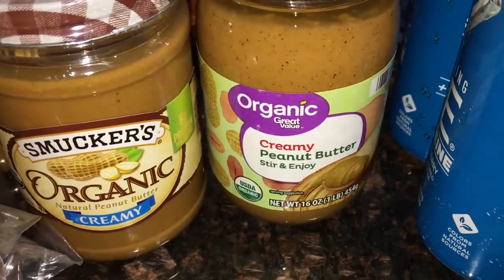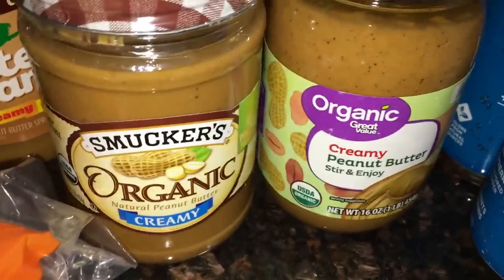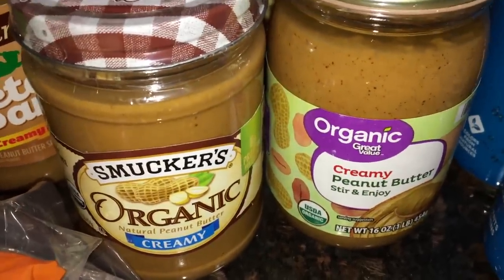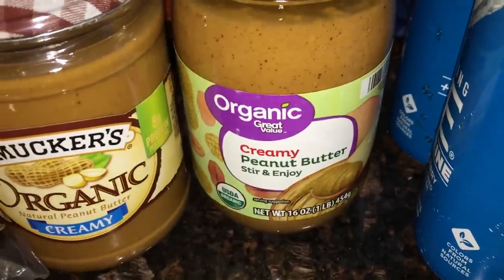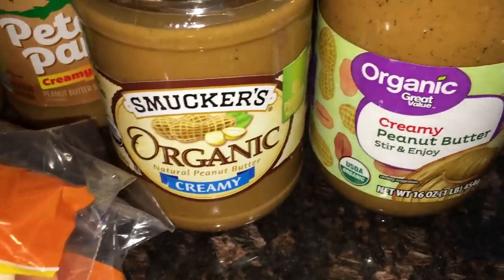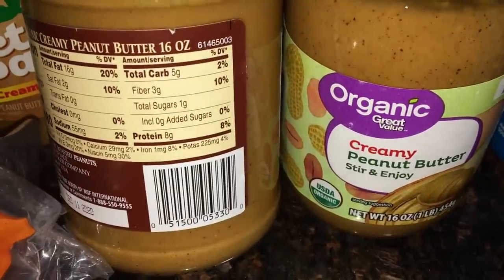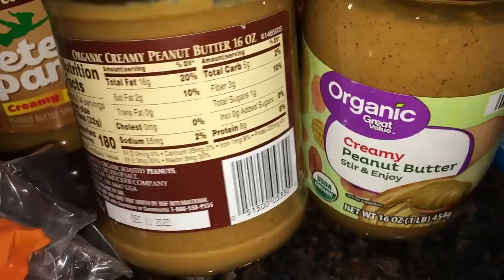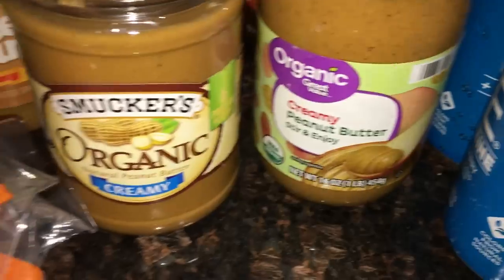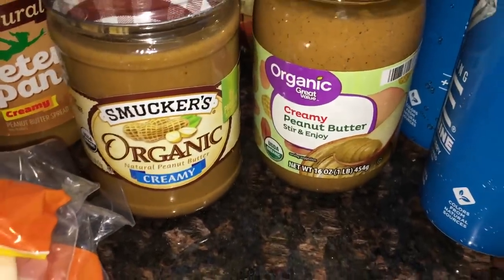If you're new here, I do the vegan keto diet. I have a whole playlist — I've lost over 80 pounds in over a year. I ordered two of the Great Value organic peanut butter but they only had one in stock, so they replaced it with the Smucker's organic, which I've had before and it's not bad. This one actually seems to have fewer carbs, so maybe I'll transition over to the Smucker's one.